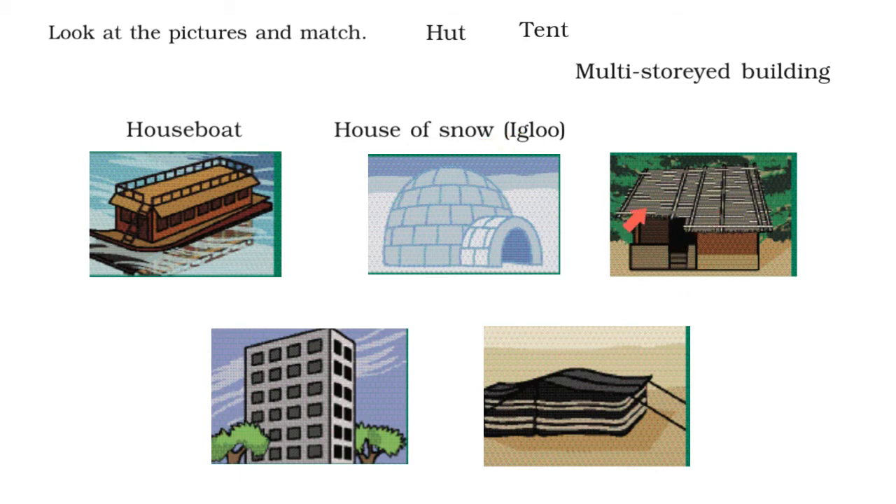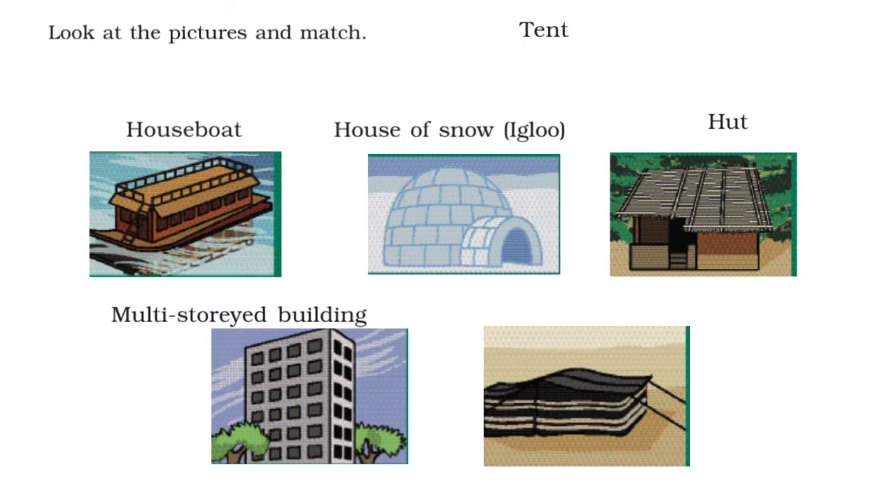In the next picture, I see a slanting thatched roof — a roof made of straws — so this must be a hut. In the next picture, I see a tall building with many floors, so this must be a multi-story building. Here I see a house made of cloth, tied to the ground using ropes — this must be a tent. So our matches are: a houseboat, an igloo, a hut, a multi-storied building, and a tent.